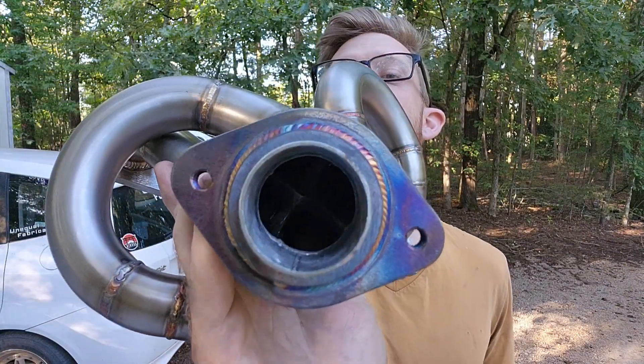Get it all cleaned up, getting ready to ship it out. You can see inside there.